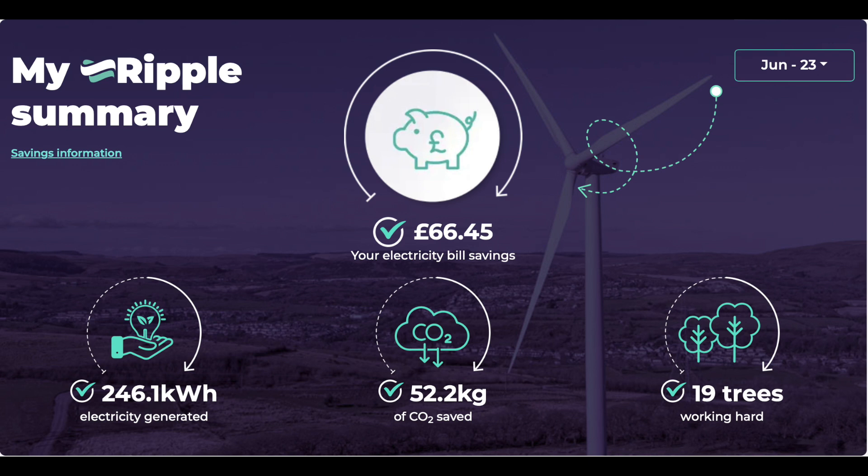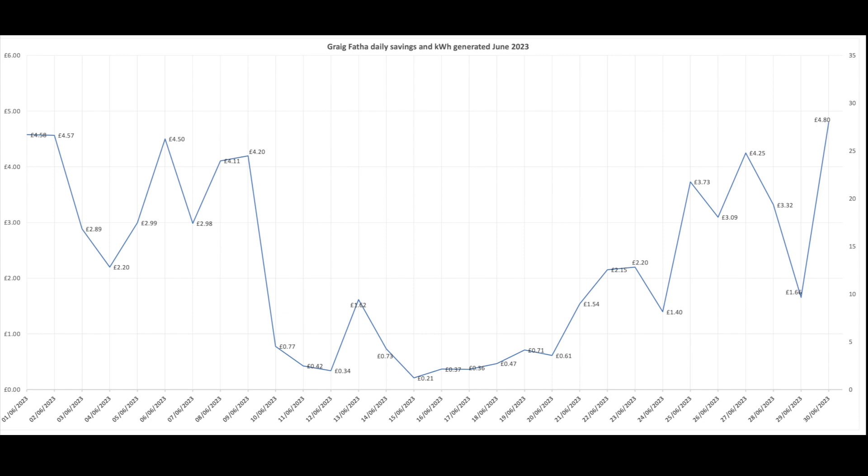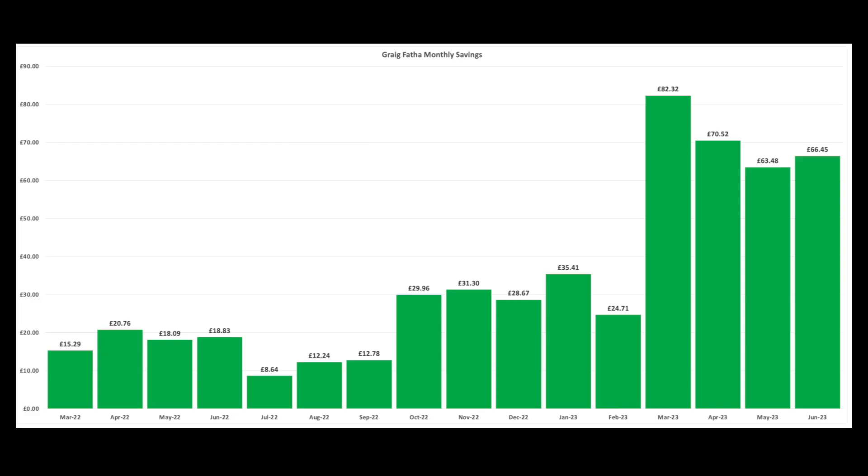On to our stats. This is our wind turbine in Wales with Ripple Energy. For the month we've got a saving of £66.45. Here's the day-by-day in tabular format showing daily generation, cumulative kilowatt hours, cumulative units, and savings per day giving that £66.45 total. The running total so far is £547.47, which I'm really pleased with. Here's the same data in graph format — some high days, some low days in terms of wind.